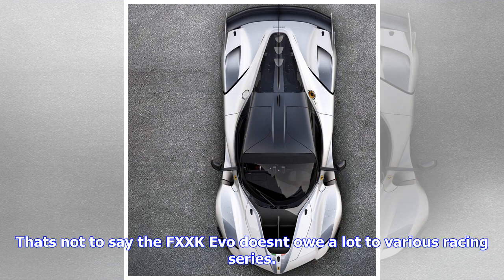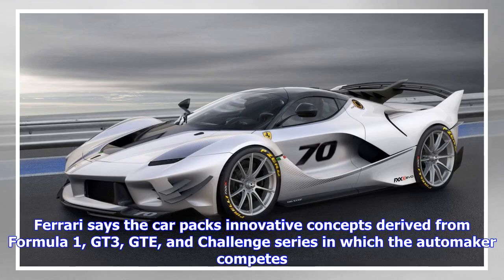That's not to say the FXX-K Evo doesn't owe a lot to various racing series. Ferrari says the car packs innovative concepts derived from Formula One, GT3, GTE, and Challenge series in which the automaker competes.